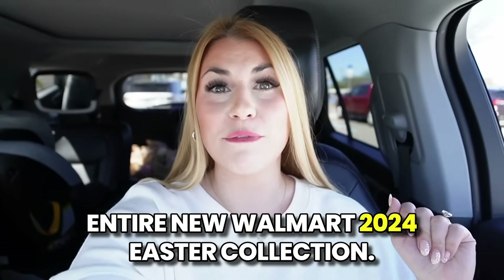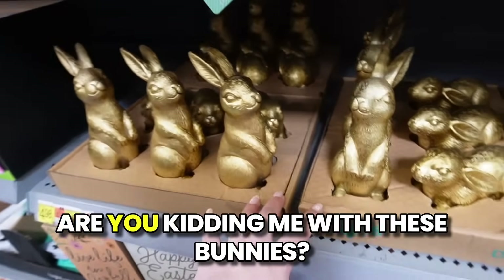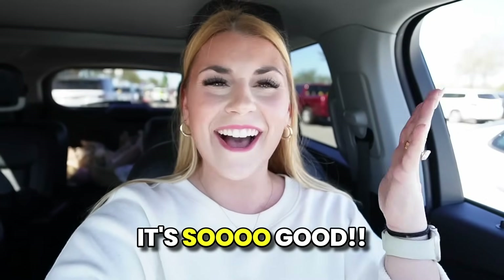Today we are looking at the entire new Walmart 2024 Easter collection. Hello everyone, welcome back to my channel! We're looking at the Walmart dollar shop Easter decor and the regular Walmart seasonal Easter decor. I have to say, this is the best Easter collection Walmart has ever had and one of the best Easter collections of 2024. I've been continuously impressed with their decor, their commitment to improving, catching up with competitors, and modernizing their entire home section.